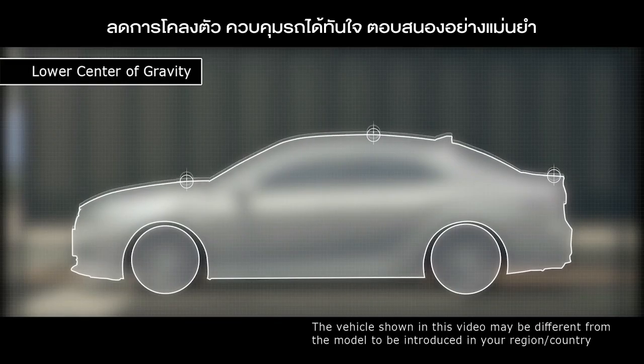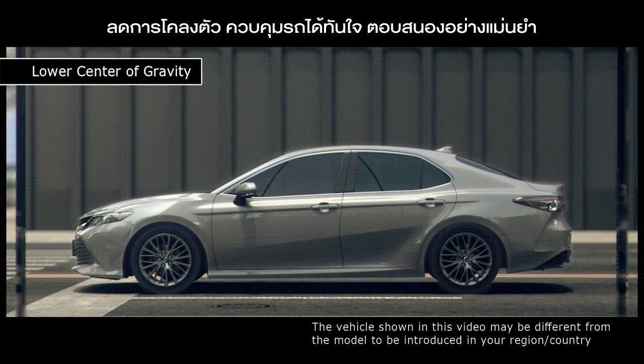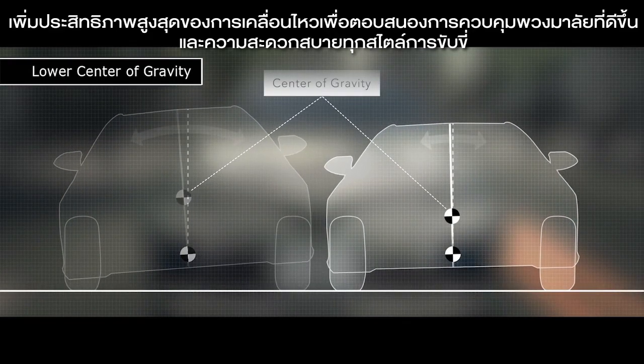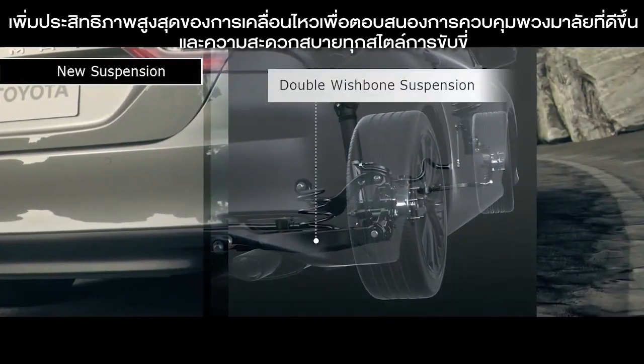Reduction of pitch and roll enables precise handling and agility. Optimization of wheel motion gives better steering responsiveness and a more comfortable ride.